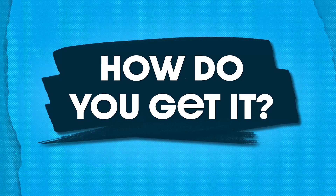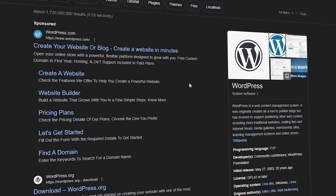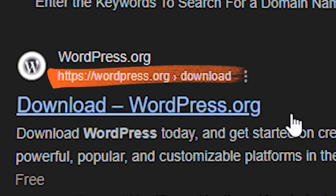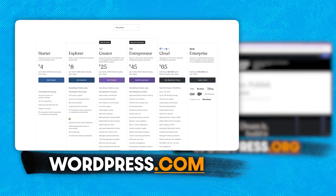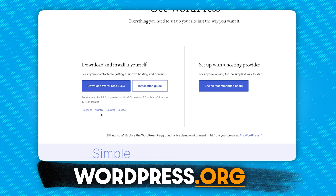So now that you know what it is, let's talk about how to get it. If you've ever googled WordPress before, you'll notice that they have two different websites: WordPress.com and WordPress.org. WordPress.com is where you can build a website for free using WordPress and their web hosting, and WordPress.org is where you can just download the software for free and use it on your own website with your own hosting.